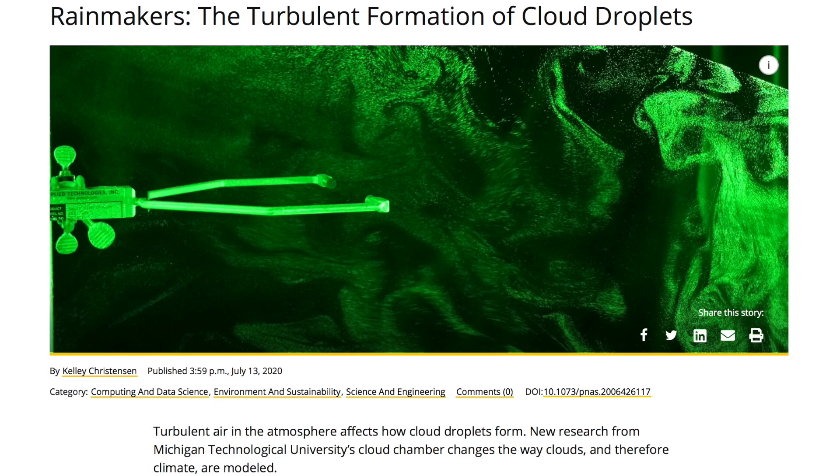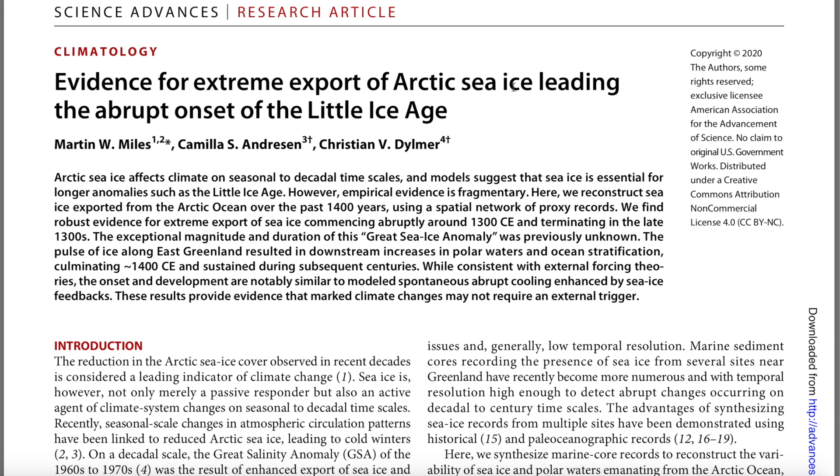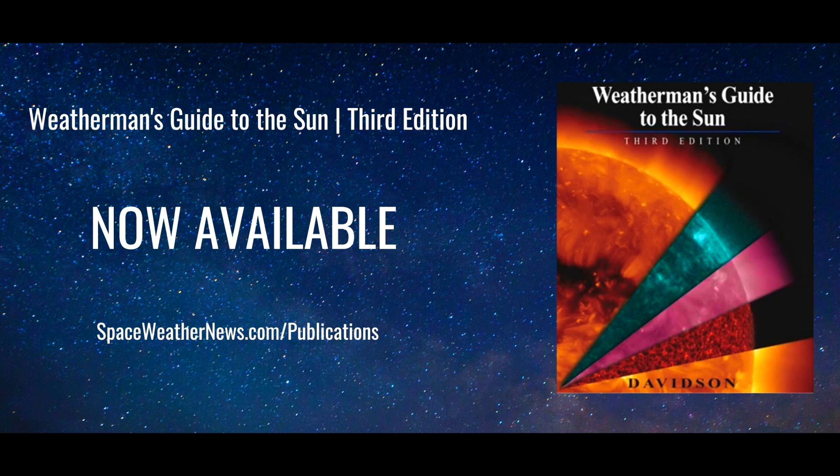Whether it's clouds controlled by solar-modulated turbulence, or the best-to-date recognition that this planet regulates rapid temperature changes with swings in the other direction — this is one heck of a one-two punch. These topics are discussed in our textbook, Weatherman's Guide to the Sun — not just everything about the sun and climate change, but short-term storm activity, earthquakes, health, and technology.